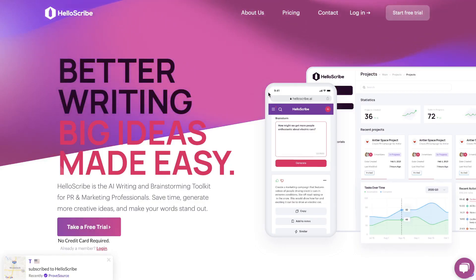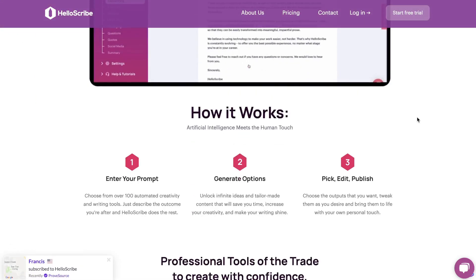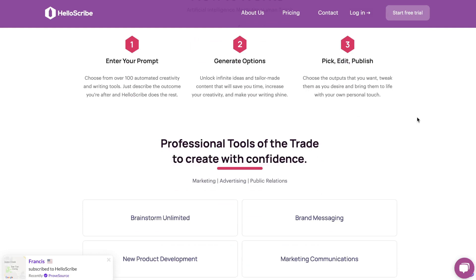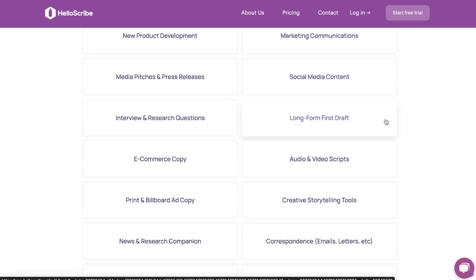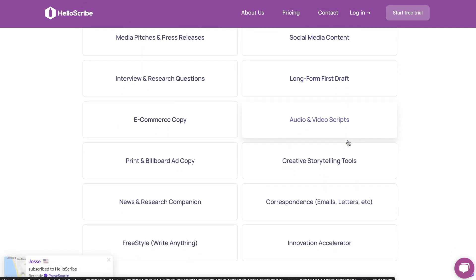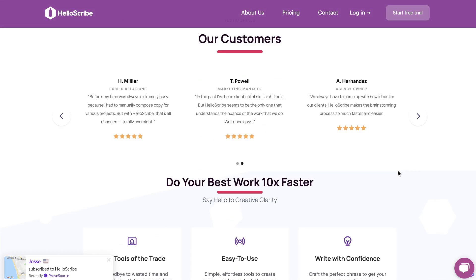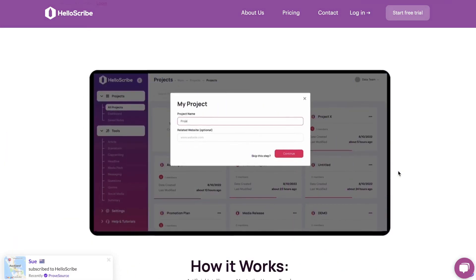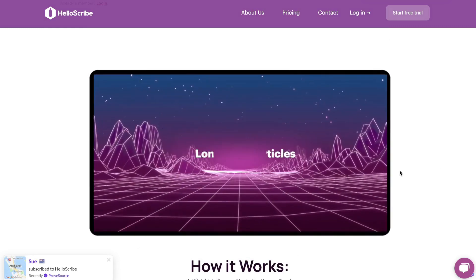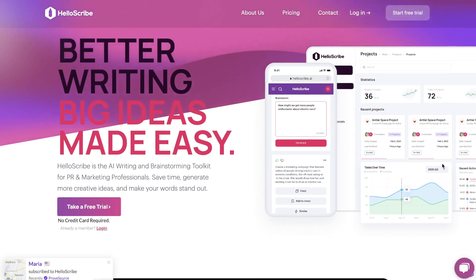The first AI tool on my list is HelloScribe. HelloScribe is an AI copywriter which allows you to write various types of copy depending on your scenario. They're more focused on short-form copy, so you can do brand messaging, new product development, media pitches and press releases, social media content, audio, video scripts, creative storytelling, and so on. There are a bunch of different templates to choose from depending on the type of content you're creating. I've done a lot of research and reviews of other AI copywriters, and I can tell when an AI tool is good or mediocre — HelloScribe has done a really good job at producing very high quality short-form content.